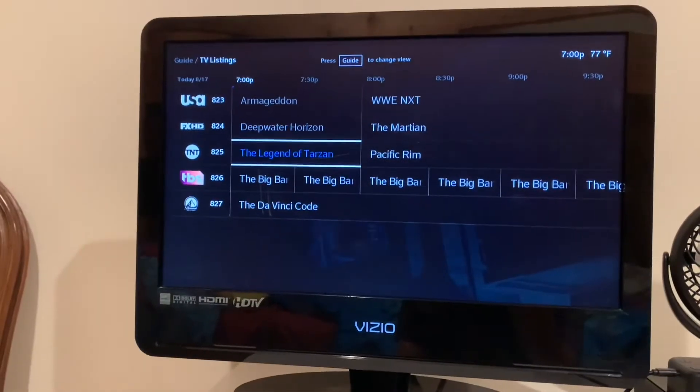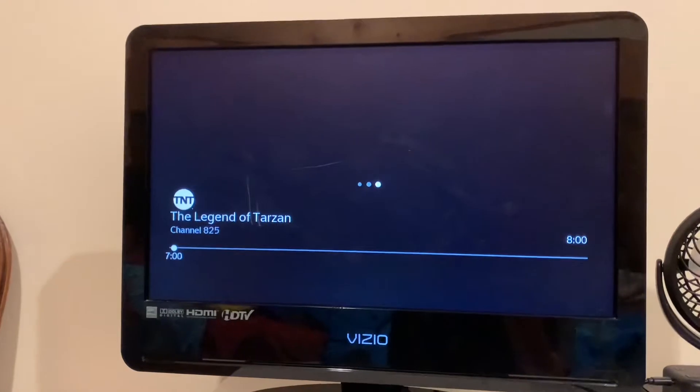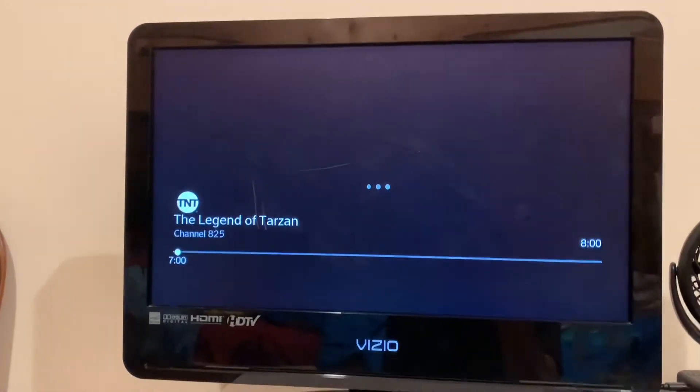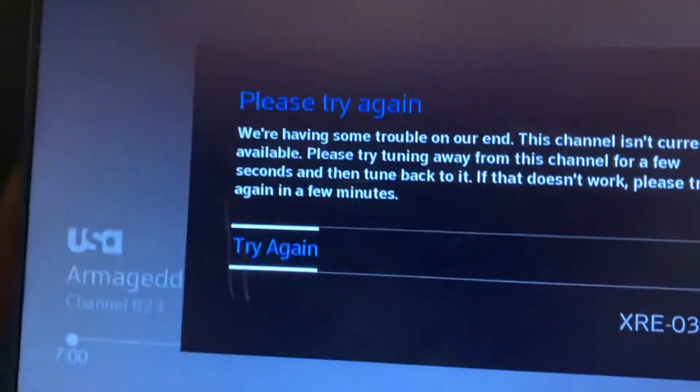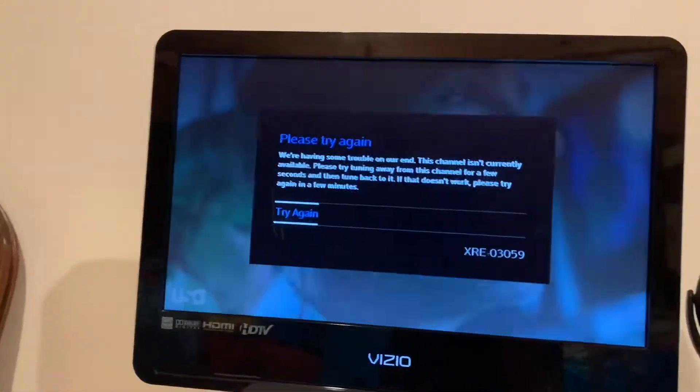You'll notice that some channels actually work. Like if I wanted to watch TNT, that would work just fine. But some channels don't come in — they say 'please try again.' Today we're going to show you guys how to fix that issue.